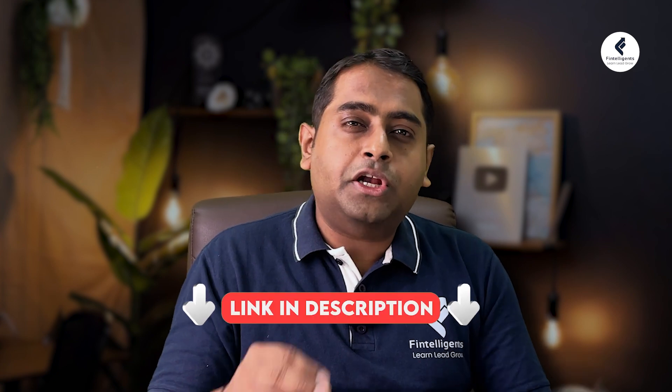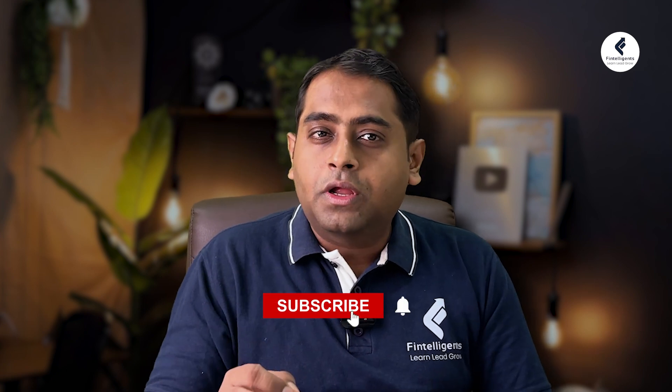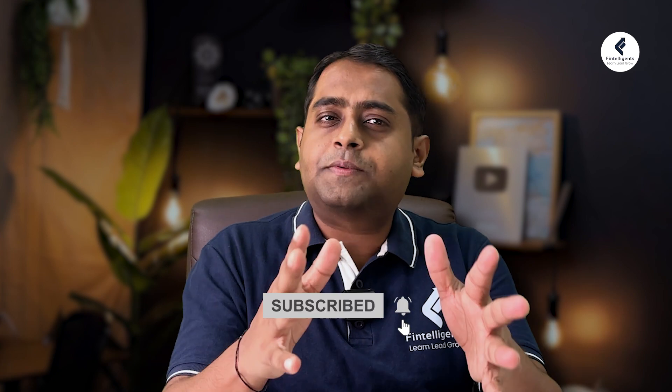These are the top free financial certifications available online which can help you build a solid foundation in the world of finance. Each course offers something unique, so before you choose, try to align it to your career goals. All the details are in our description. If you found this video helpful, give us a thumbs up and do subscribe to our channel.